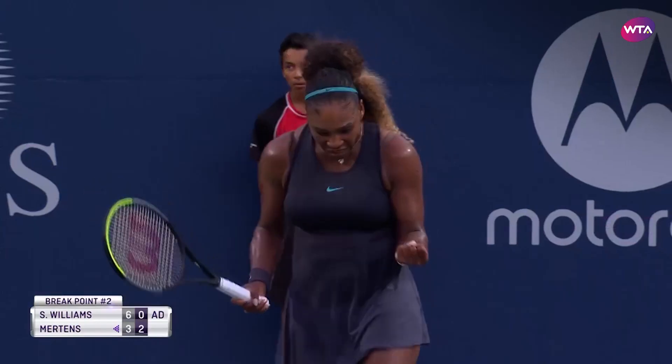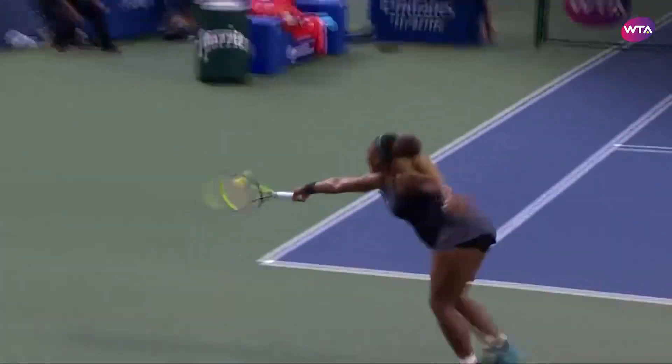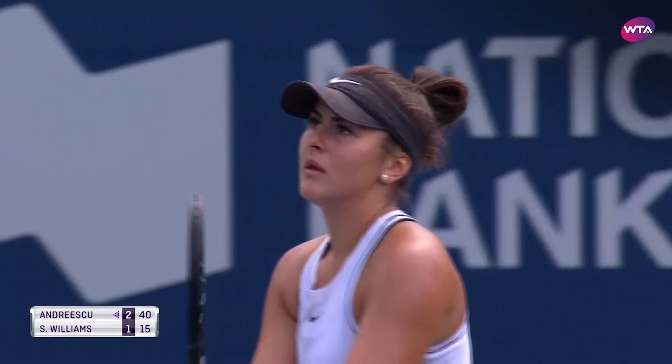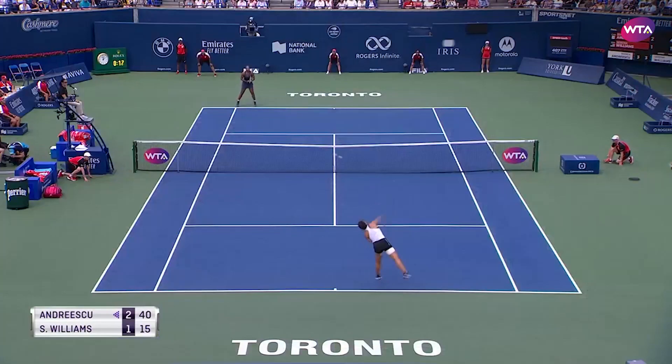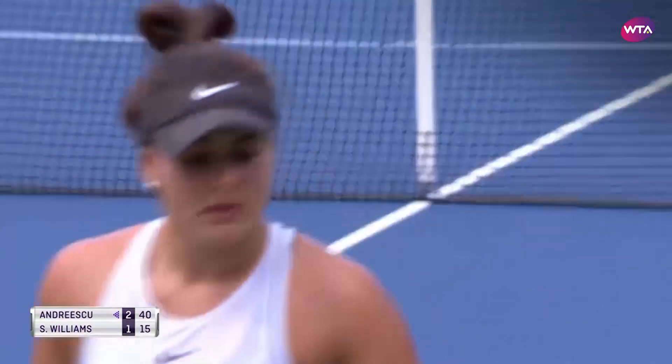Oh ho ho! Another one for the highlight reel! Crushing that return.